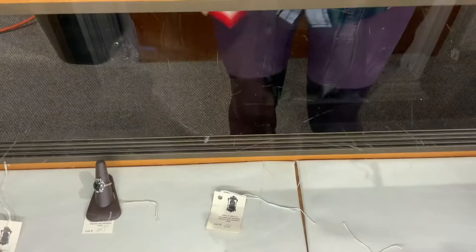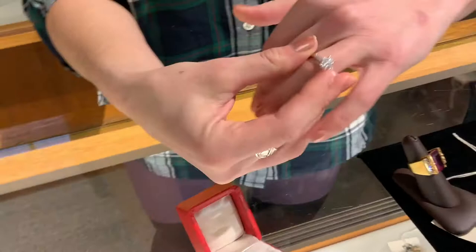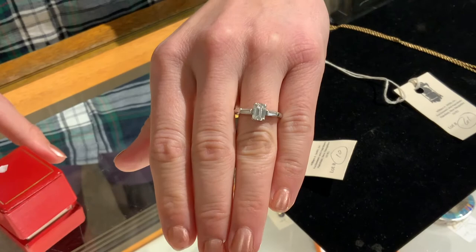This is a fabulous ring for those thinking of making the plunge — just over a carat, excellent color, and VS or better clarity. Really a very pretty ring.